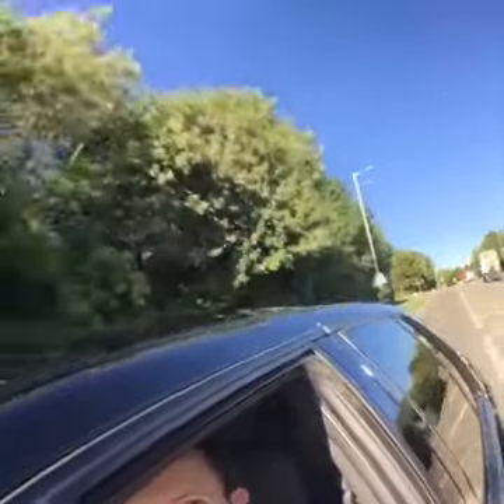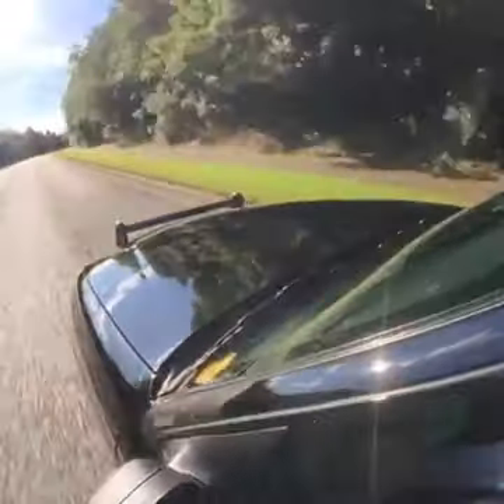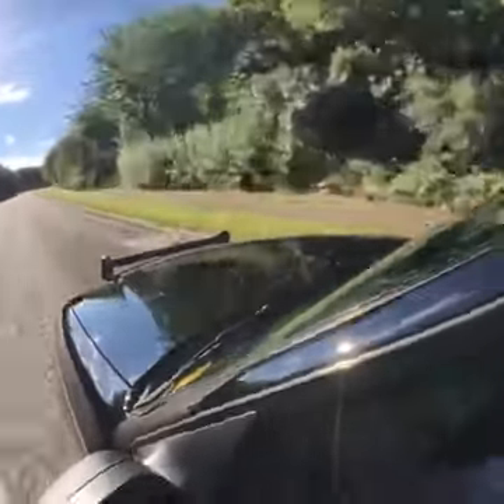EMP did a great job on the exhaust. As loud and as attention-seeking as it is, 70 miles an hour on the motorway it's 2,000 RPM - this thing just cruises. What a feeling. I'll put the camera out the window a little bit more so you can hear the exhaust. There might be a bit of wind but you'll hear the exhaust. Just a little bit loud.